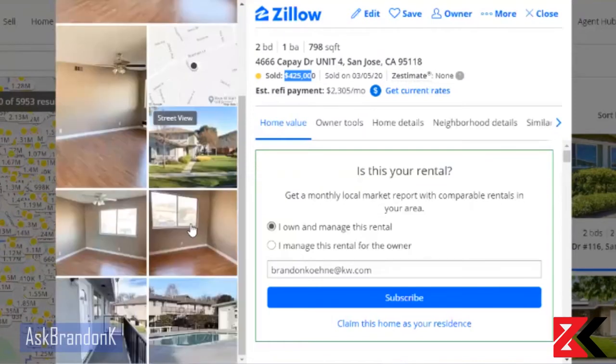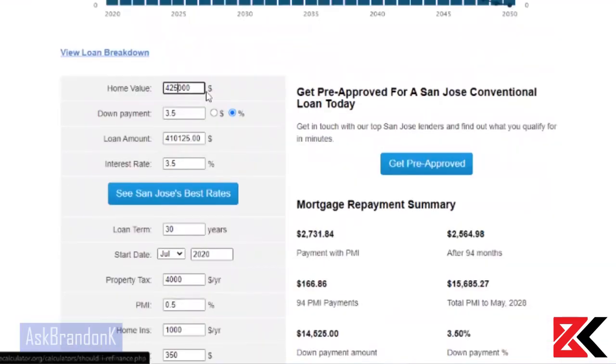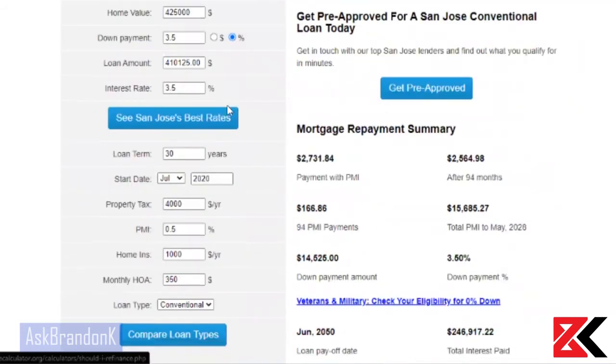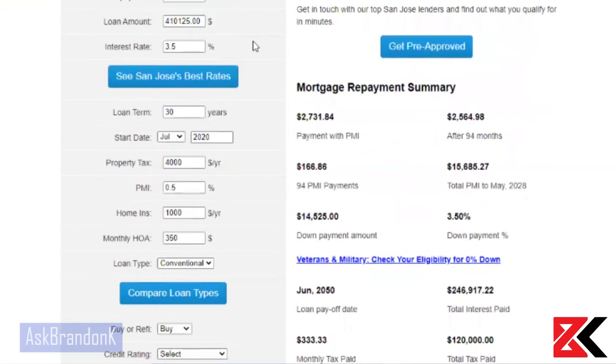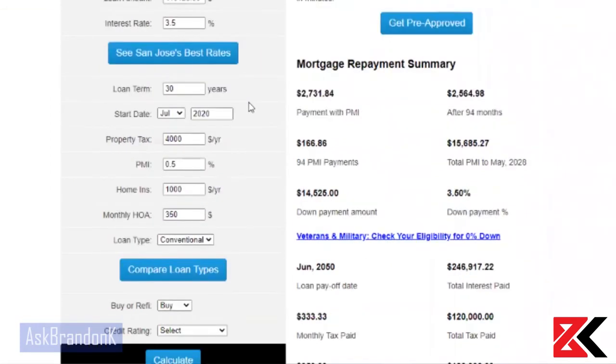Pretty nice, just an empty property, not in terrible condition. I want to show you guys what the payments might look like. I put in $425,000 with a 3.5% down payment, which is the FHA down payment. Your loan amount is going to be this much. I put a generous 3.5% — you could go lower right now, but I want to be on the conservative side.